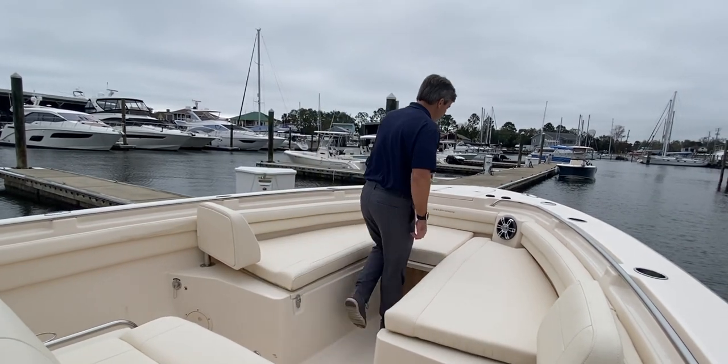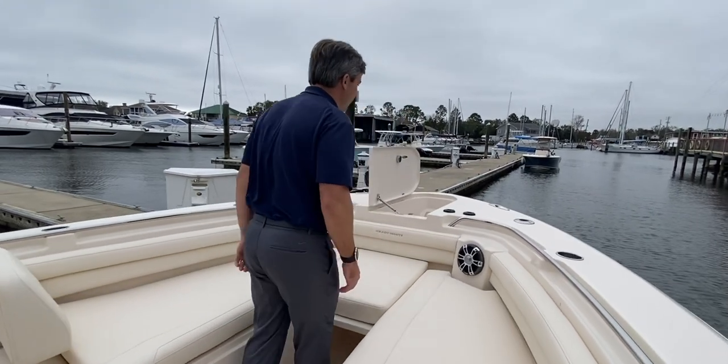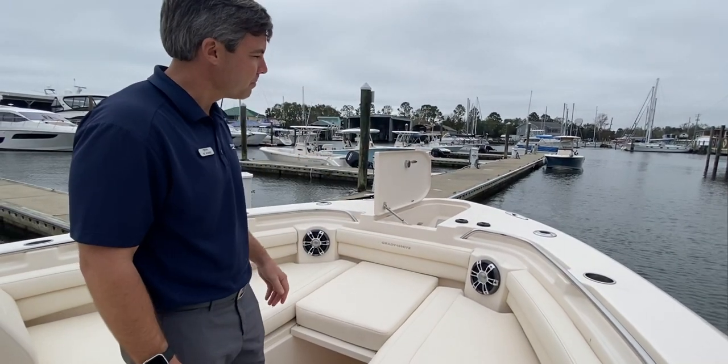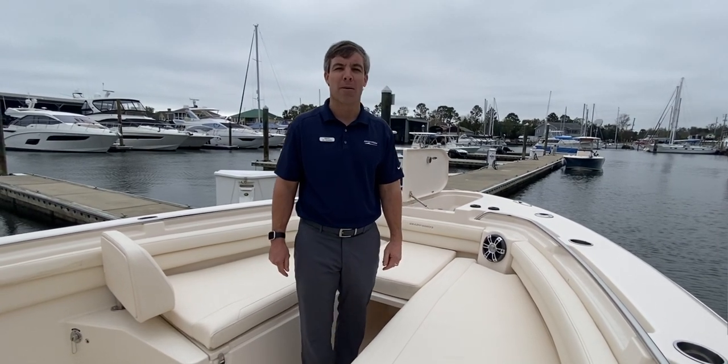And lastly, you will see we have our through-the-hull windlass, which is a very unique design by Grady-White — very clean with pedals as well. We'd like to thank you for watching this video, and remember we're always open at MarineMax.com.